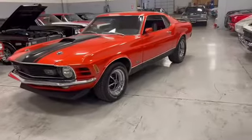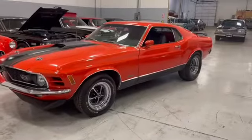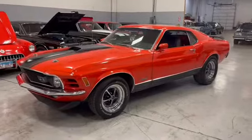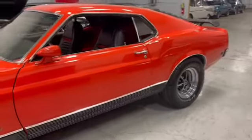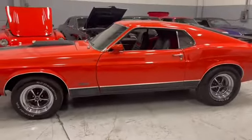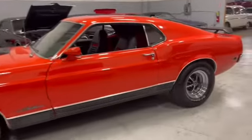I'm going to go through it with you. This thing was born with the 351 Cleveland — it was a 2V, it is now a 4V. It went through a full, and I mean a full, restoration nine years ago. It's beautiful, it's iconic. Mustang Fastback Mach 1.